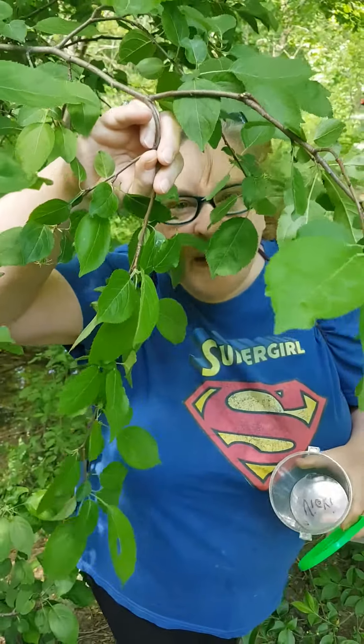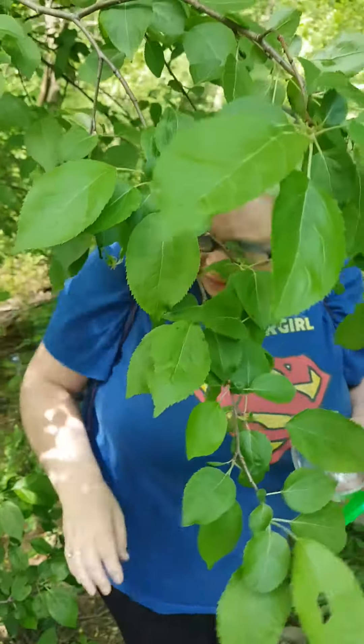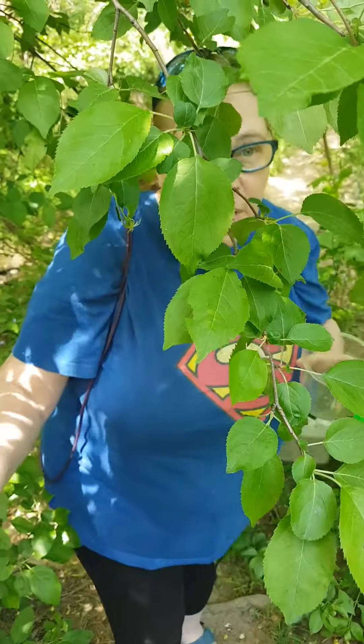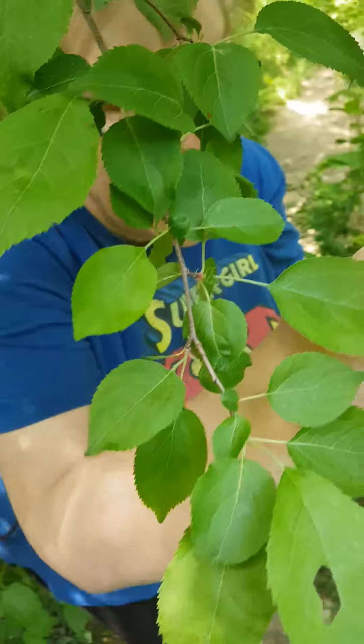Peekaboo everybody! We were walking along and I found a good stick to walk with. Hi everyone! As we were walking we just found something — it's right under the tree here.